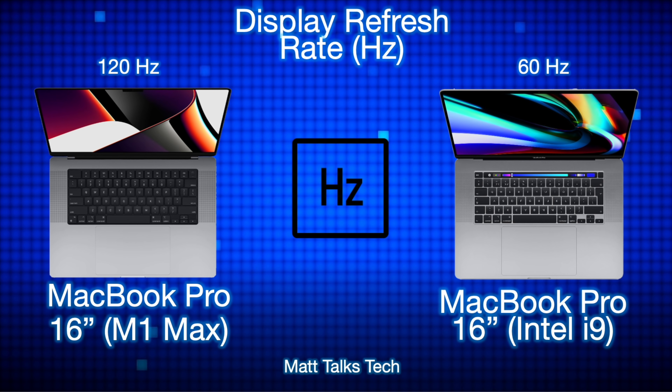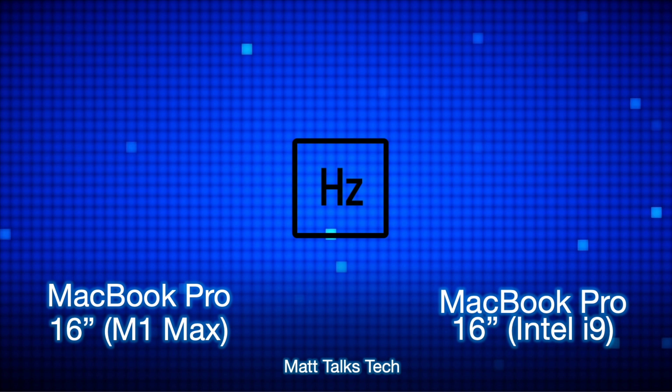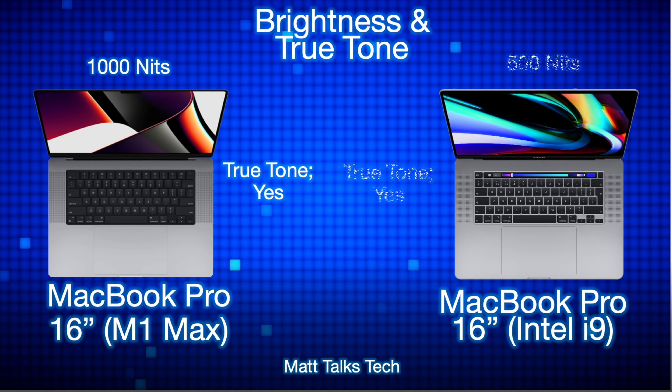For display refresh rate, the original Intel i9 version had a 60Hz refresh rate — and to be honest, all MacBook Pros before this had 60Hz. The brand new M1 Max now has a 120Hz ProMotion XDR Retina display, which is double the refresh rate. For brightness, the new MacBook Pro with the M1 Max has 1000 nits standard brightness, whereas the original MacBook Pro with the Intel i9 only has 500 nits. Both screens also have True Tone technology built in.